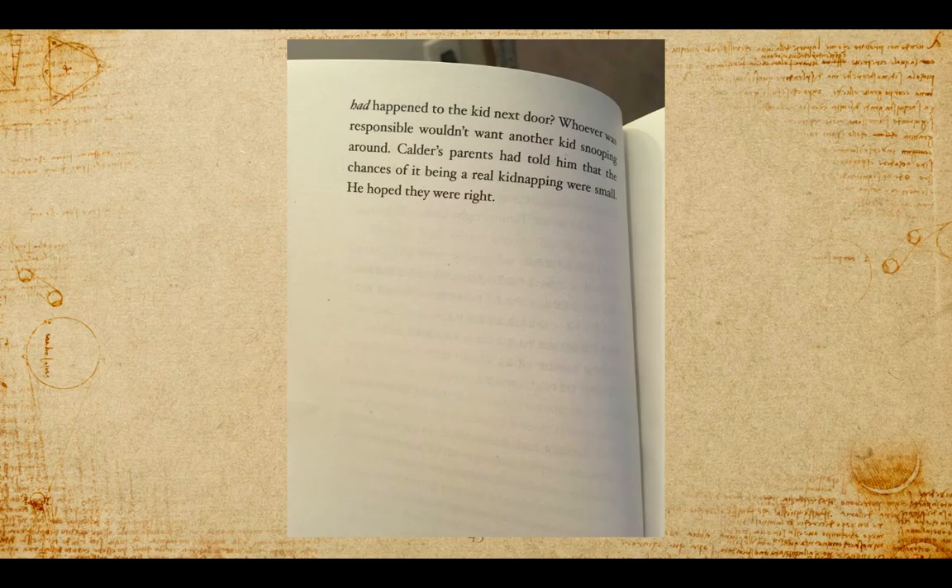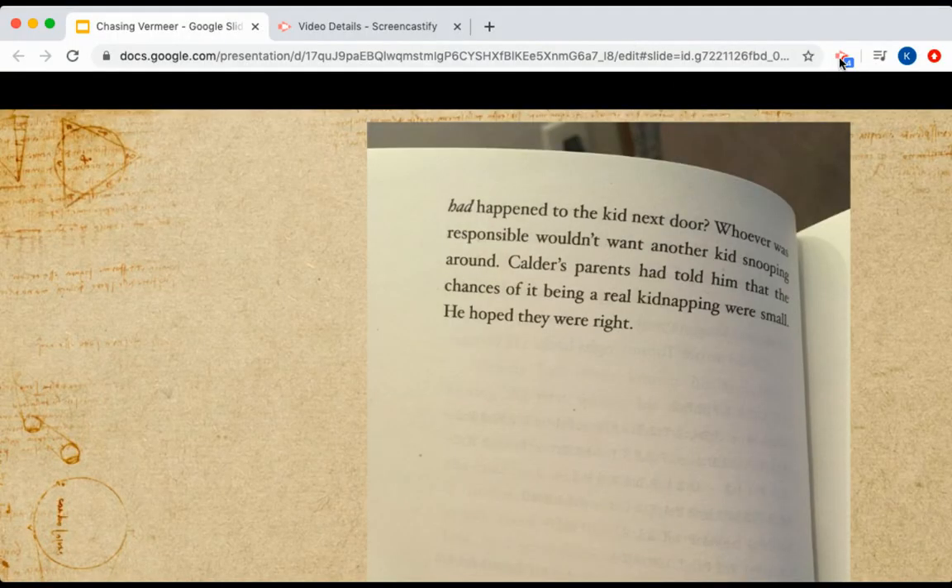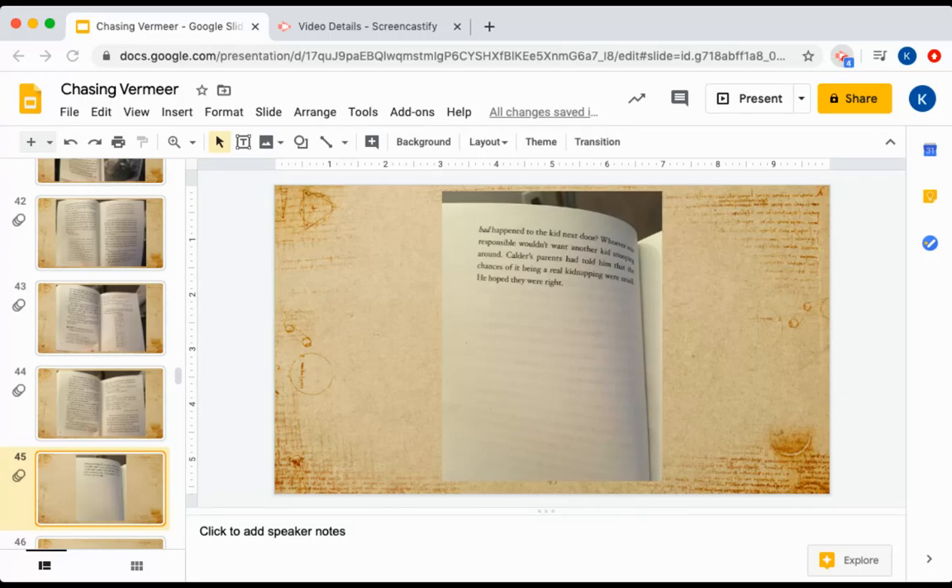So if you weren't able to decode the messages and you're really curious, you can send a message and I can help you. Hopefully you decoded their letters and you learned about this strange thing that's been happening. Let's look back and wrap up.